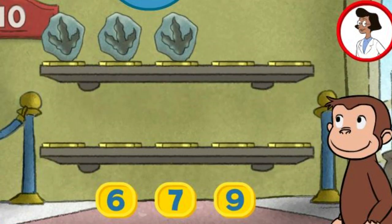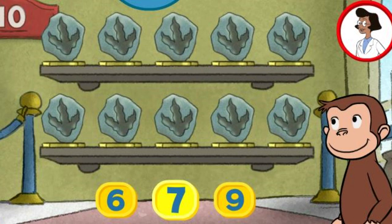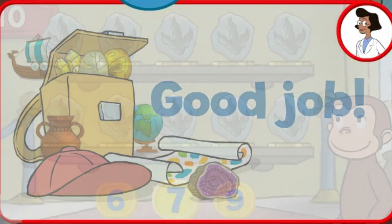Here we have three things. How many more do we need so that we have ten altogether? Six. Seven. Thank you. This display of ten looks perfect. Good job.